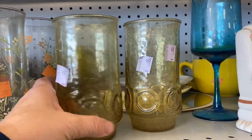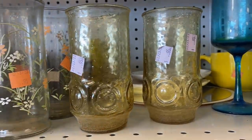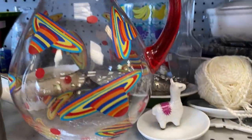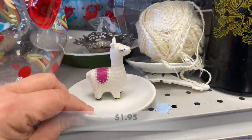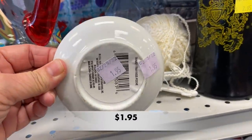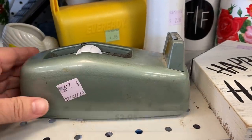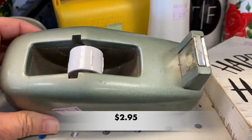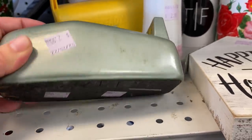I think we had a set of these glasses when I was growing up. I love vintage office supplies and this tape dispenser was heavy — they don't make them like they used to.